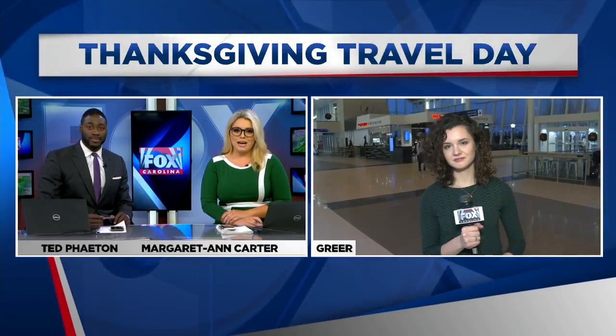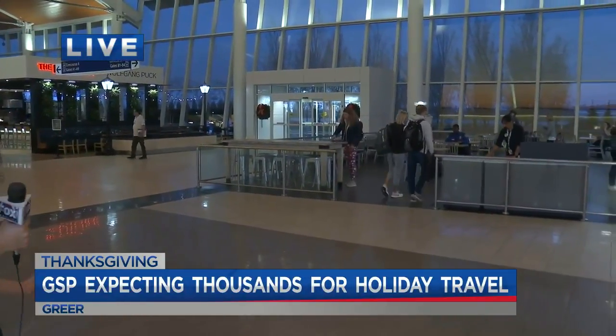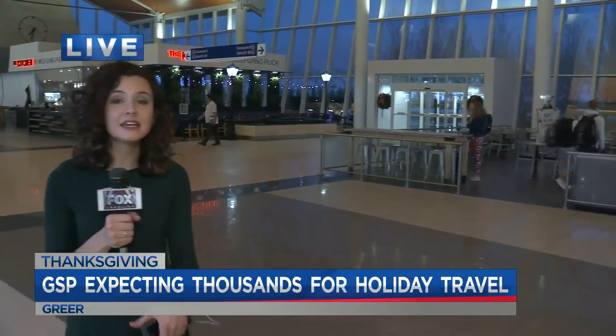Fox Carolina's Grace Runkle joins us live with how you can beat the crowds today. Right now we are past security here at the Greenville-Spartanburg International Airport. You can see the crowds aren't crazy right now. Everyone's been doing a pretty good job getting to their flights on time, and in fact, getting here extra early, which is exactly what officials say you should be doing today.